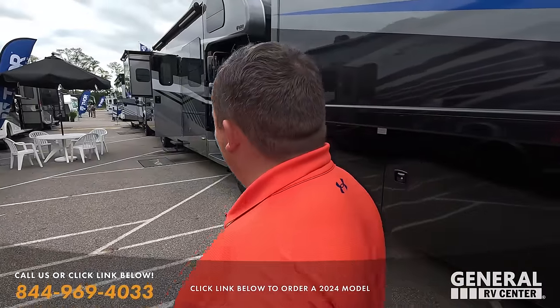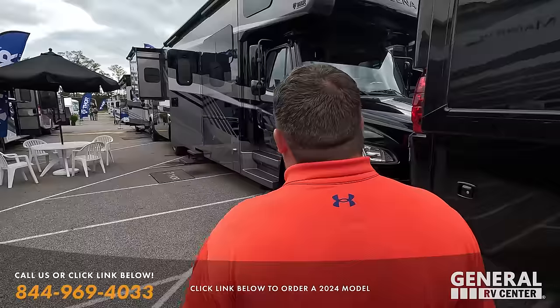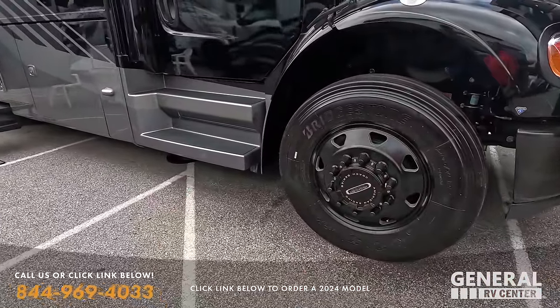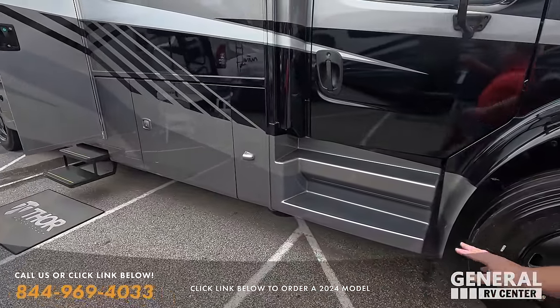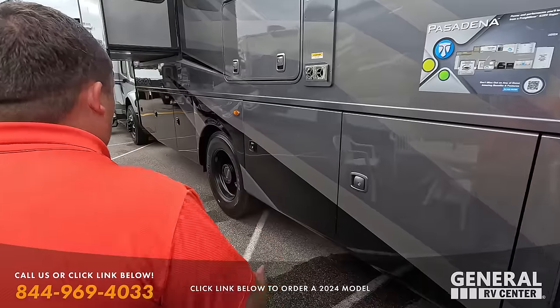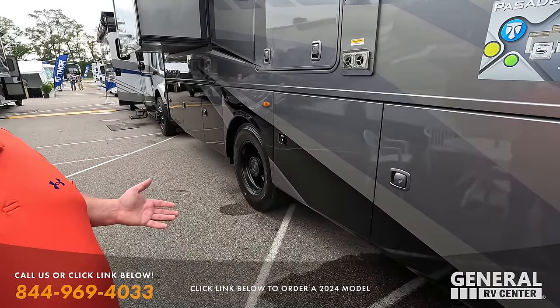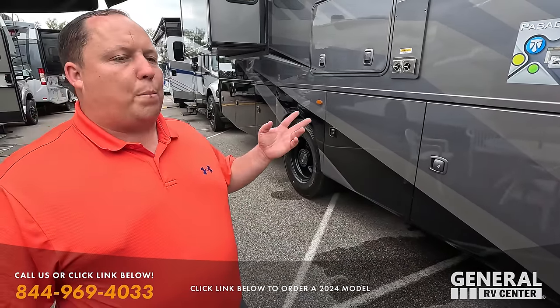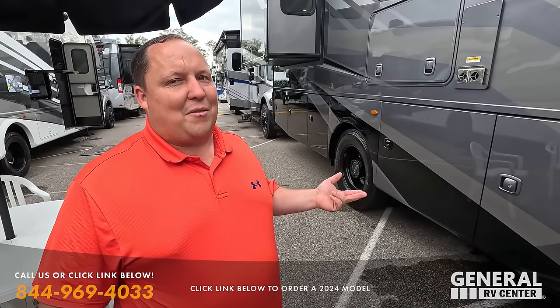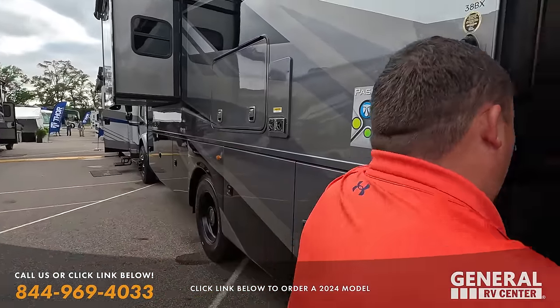Just like that, we're back. Now we're taking a look at the Pasadena and it looks like they're doing the black belt package as well — looks really good. I've seen a few brands doing this now, and I'm wondering if there's a supply chain issue with chrome or something. The special blacked-out edition is only special if not everybody's doing it.